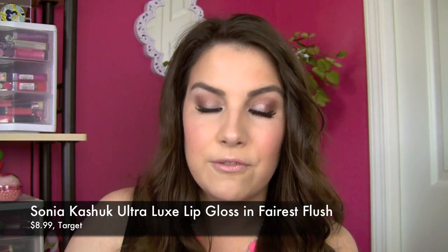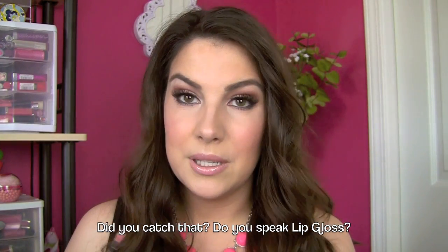What turned me on to the Sonia Kashuk lip gloss was a swap on my vlog channel with Melissa from MelMPHS — she sent me a plummy color and said I was going to love the texture, and I really did. Then I found another shade in store: Fairest Flush, a beautiful nude pink. I'm putting a little on top of that lipstick now. These glosses fascinate me — it's a thicker gloss but not sticky at all, with tons of shine. I really like both the deeper shade Melissa gave me and this lighter one.